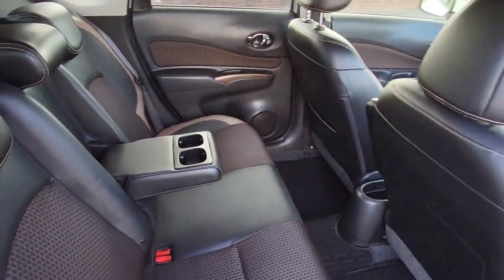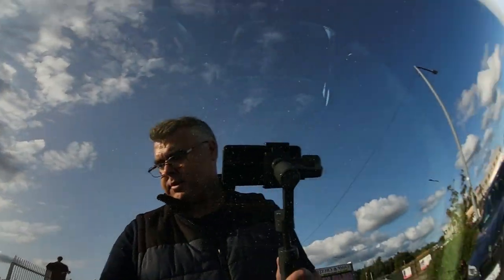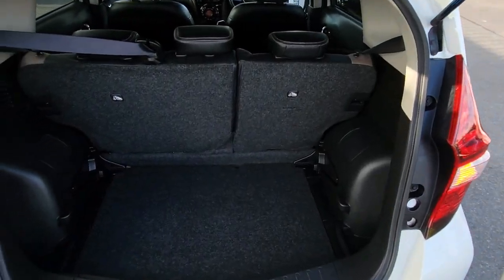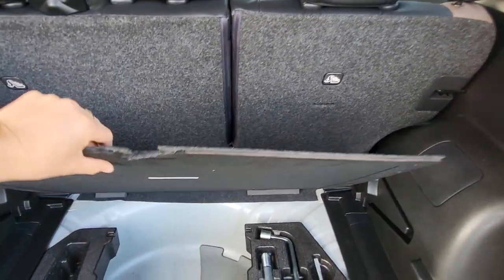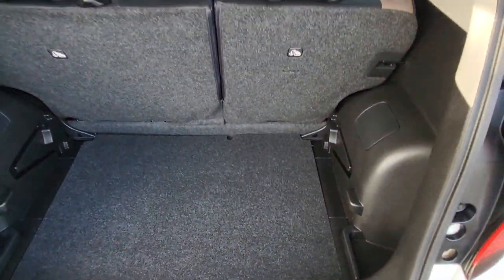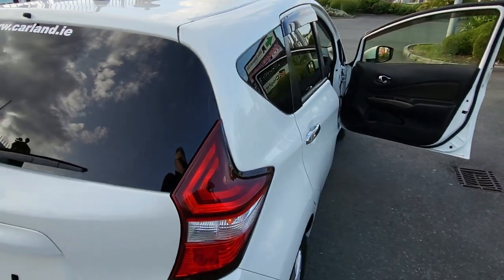It has two ISOFIX seats. Let's have a quick look in the boot — lots of room in the Nissan Note with a 60/40 split on the rear seats. This one has a solution compressor and tool kit if you ever get a puncture. It has LED lamps on the front and rear.